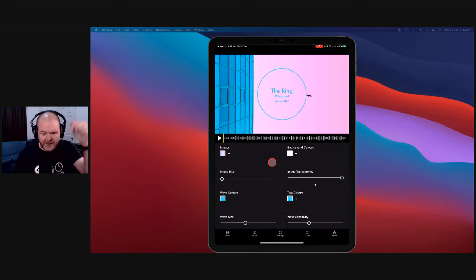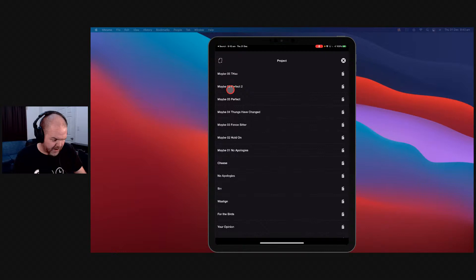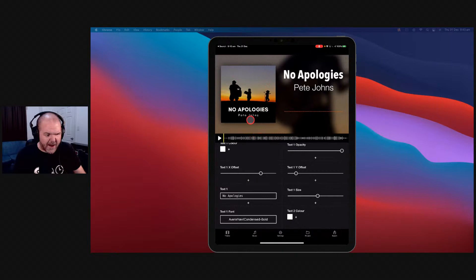You can throw a song in here and use predetermined templates or customize and make your own things. If we come to my projects and grab one I've done — No Apologies — this is the sort of thing you can create. You can put your album artwork there, a background image, waveforms, and create yourself a high quality, high resolution video that you can then share on Facebook, YouTube, and a whole bunch of places. I just released my new single using Wissabell.